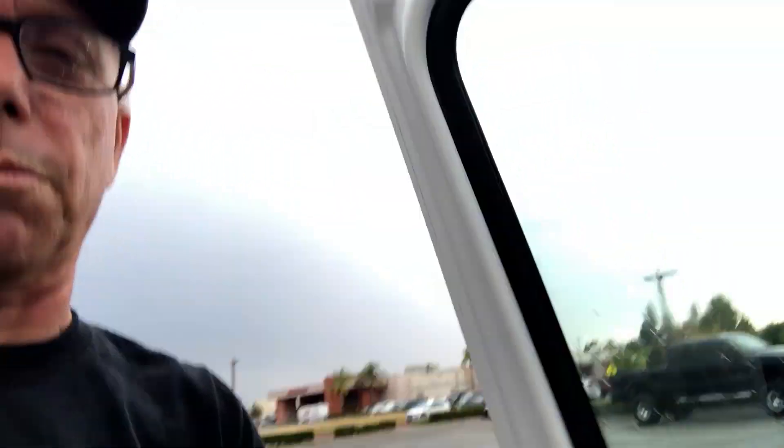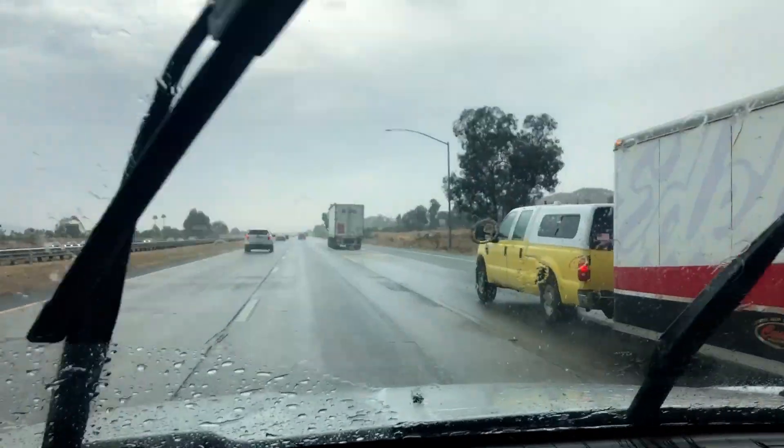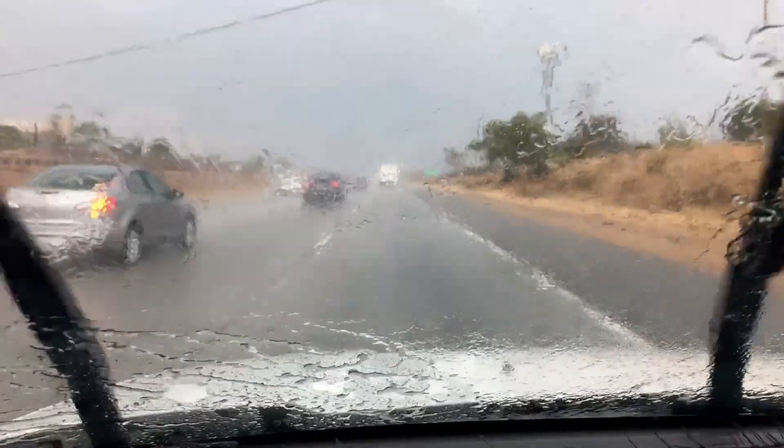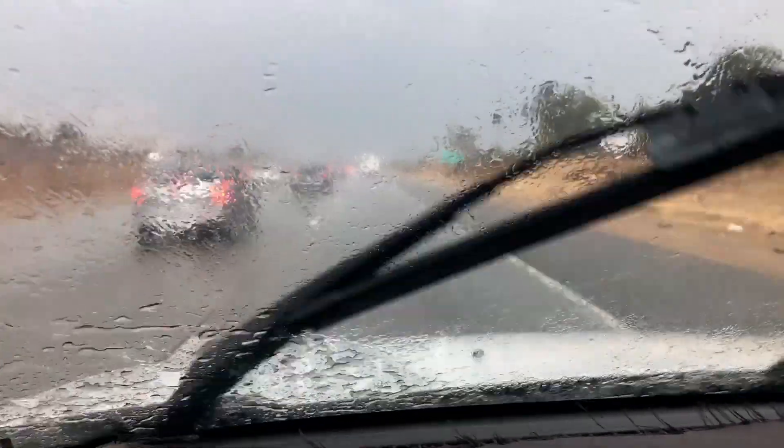I'm going to reposition — there's another cell over Menifee that's coming and I'm going to move north to Lake Elsinore and get into position for that cell as it approaches. Actually, I've decided to call the chase for today. It doesn't look like there's much of anything dramatic going to happen, so I'm going to call it for today and check things out from home. Pretty much this was a local chase, very close to home.